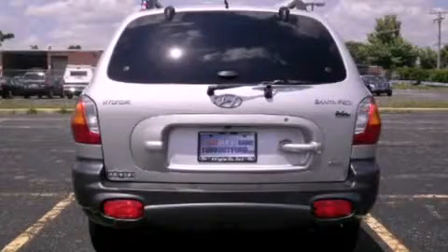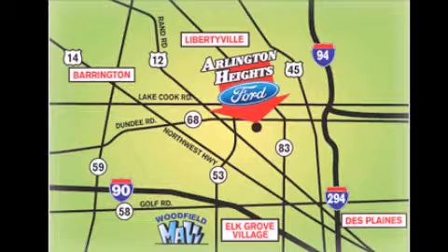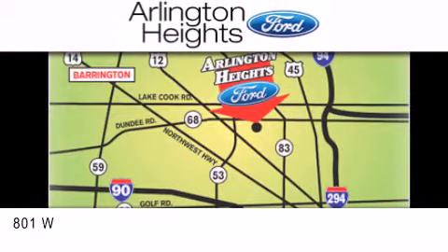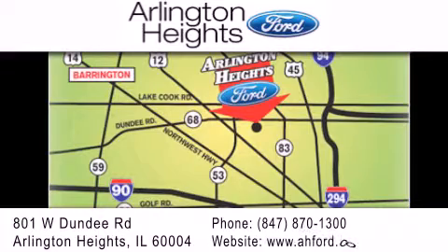Stop by today and test drive this vehicle for yourself. Arlington Heights Ford is located at 801 West Dundee Road in Arlington Heights, Illinois, only 5 minutes north of the Woodfield Mall — number one in what matters most.